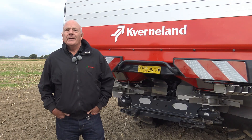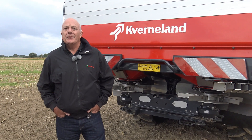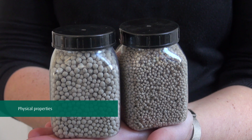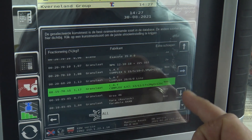We have been listening to input for years, so we fully understand your needs for protecting your crop and improving your business. Unlike other manufacturers, we don't use the generic name of the fertilizer. We use the physical properties to set the machine most accurately to suit all fertilizer types.